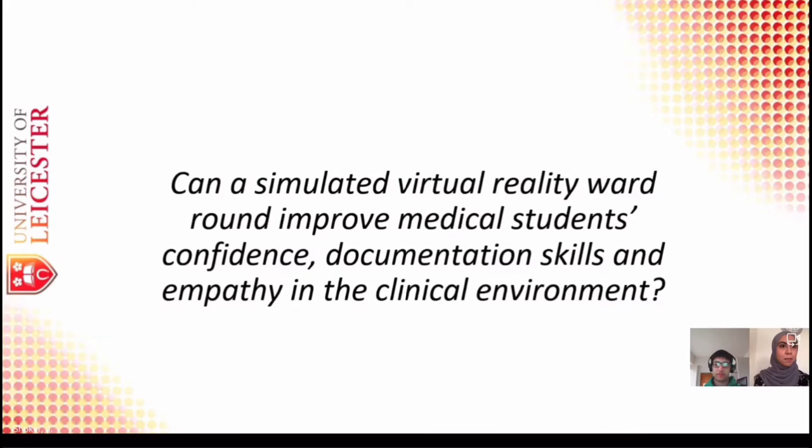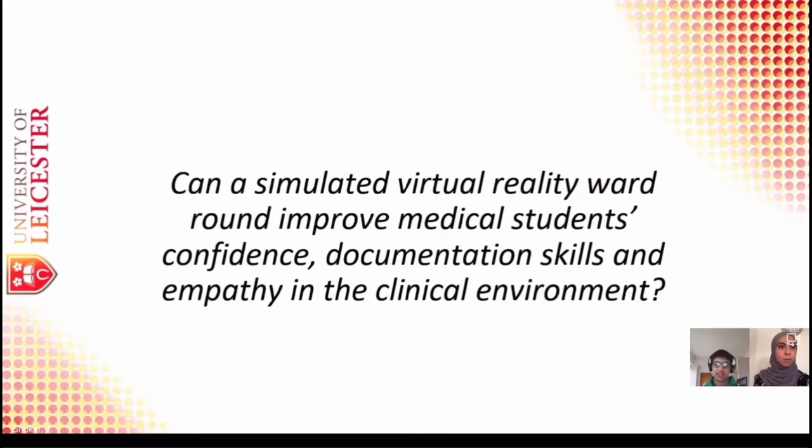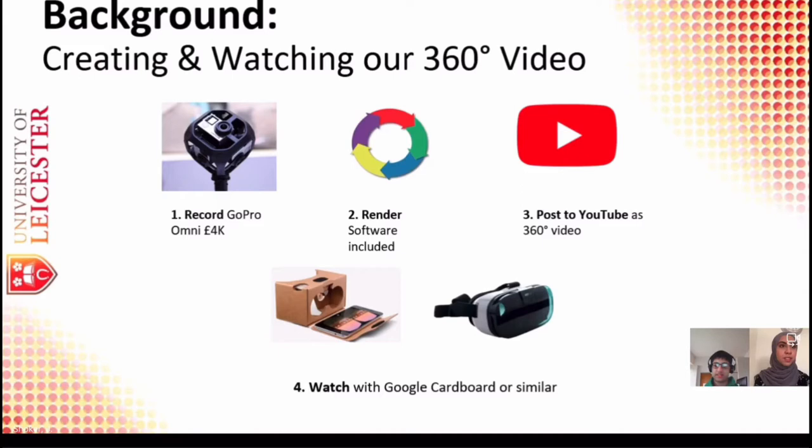This project is all around using virtual reality for teaching simulations. The question we were asking is: can a simulated virtual ward round improve medical students' confidence, documentation skills, and empathy in the clinical environment?